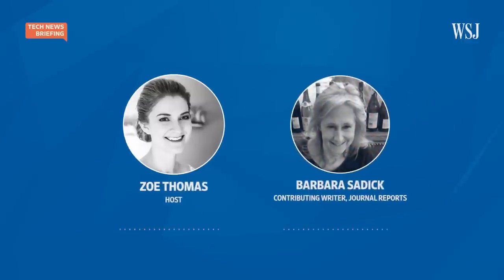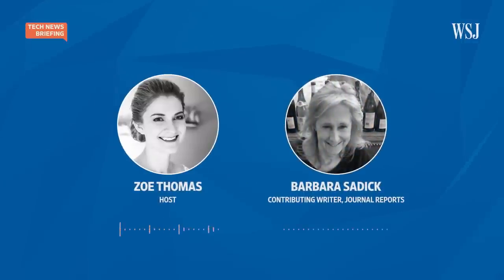Joining me to discuss this is Barbara Sadik, who wrote about this for The Wall Street Journal's Journal Reports.